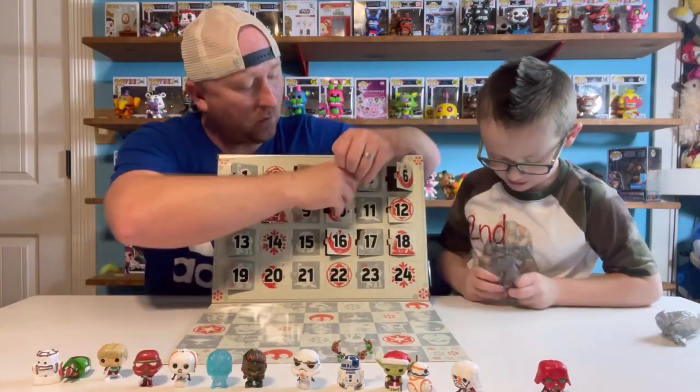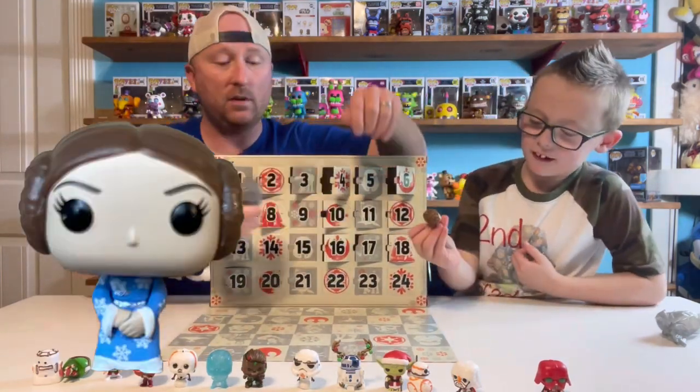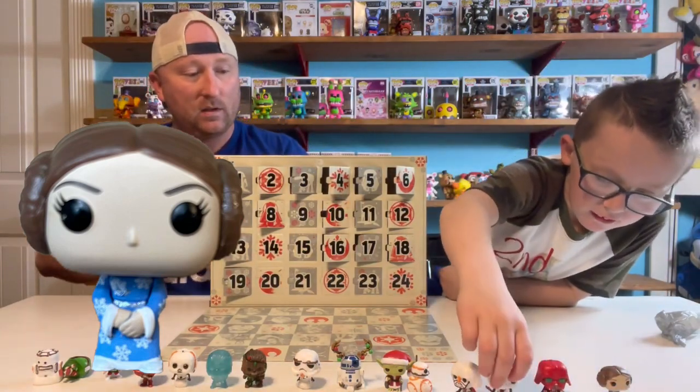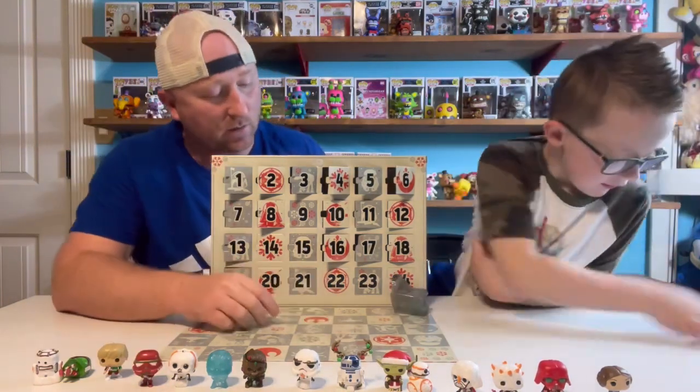I've got number four here — I've got Princess Leia! That's our first Princess Leia. She's got snowflakes on her dress. There's number four.